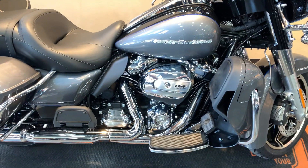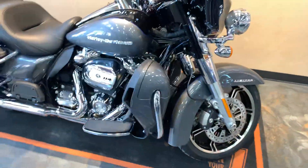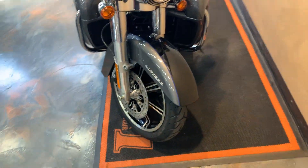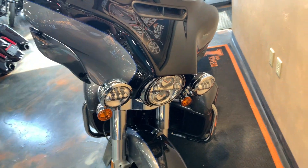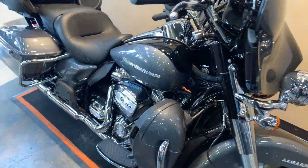Milwaukee 8, 114 cubic inch power source. The front fender paint job flows up onto the fairing. Of course, the LED front end here on the passing lamps and the headlight.